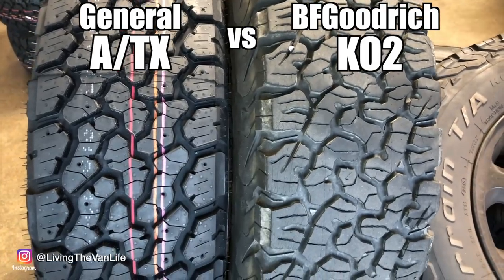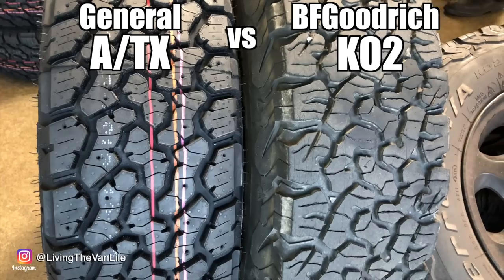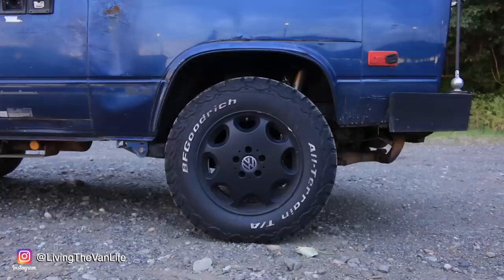A few things we're going to be looking at: the ride, the look of the tires and how they compare to the BFG, overall handling, and then we'll get them out on some dirt road and see how they ride and how they handle with grip.